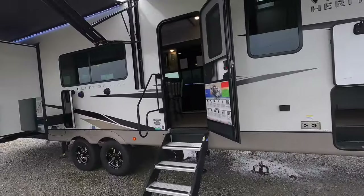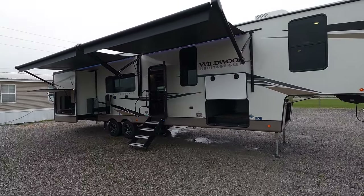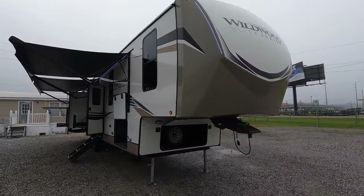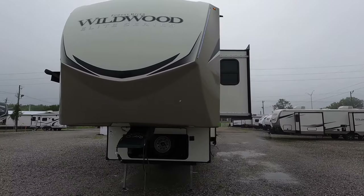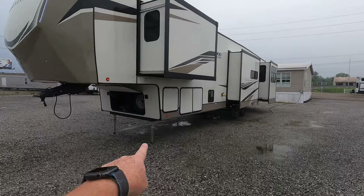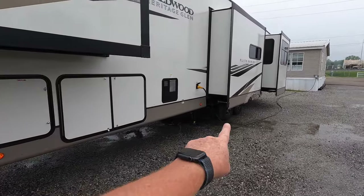Coming in at almost 43 feet in length with four total slides, I'd recommend pulling this with at least a one-ton with dual wheels. There are three-quarter tons on the market that could safely pull it, but it's extremely long. It is leveled from a six-point automatic leveling system with landing legs in the middle, front, and back.